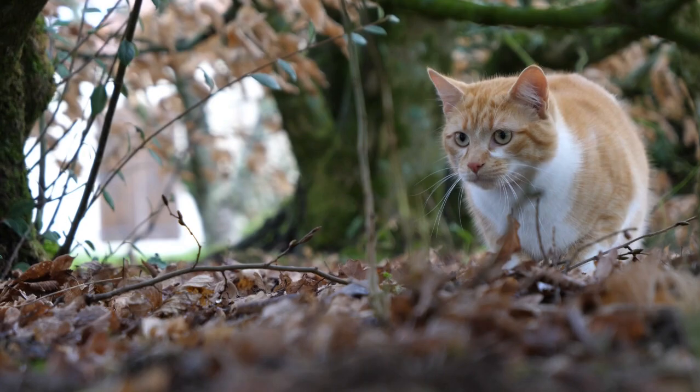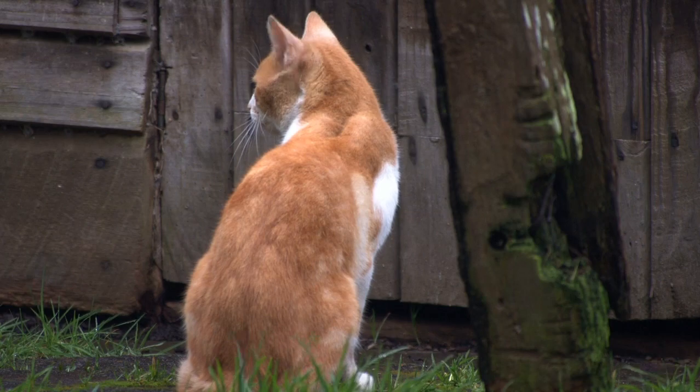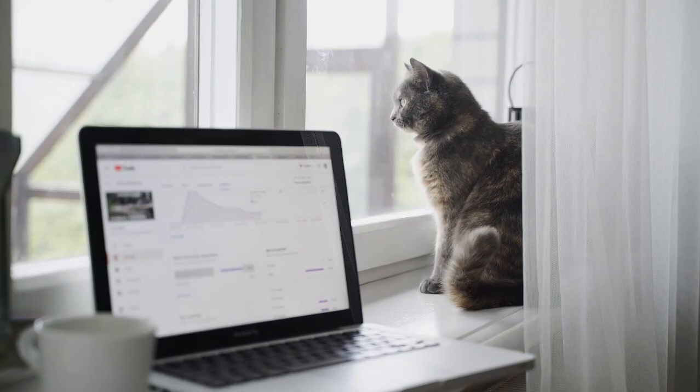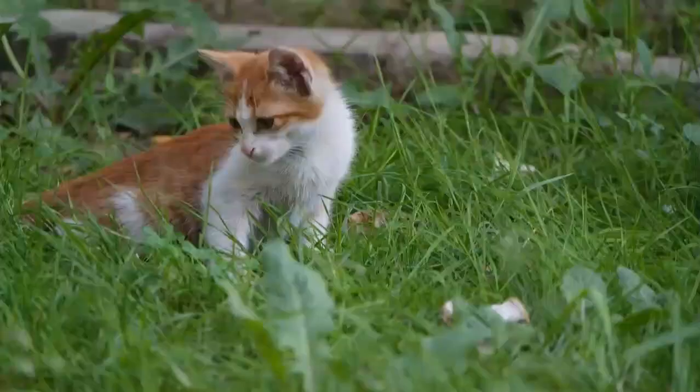10 Facts You Didn't Know About Tabby Cats. Want to learn more about tabby cats? In this video, we'll explore 10 fascinating facts about tabbies. From the 4 types of tabby patterns to the origin of the word tabby, these facts just might make you look at your tabby with a new appreciation. Tabby cats are one of the most popular and recognizable cat coat patterns. They come in various colors and patterns, and each tabby cat is unique in its own way. Here are 10 fascinating facts about tabby cats that you may not know.